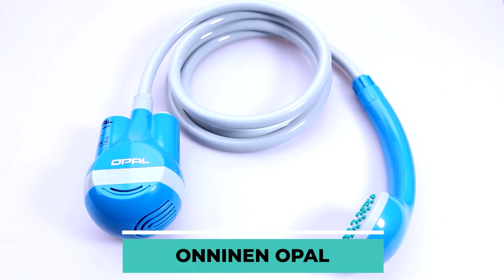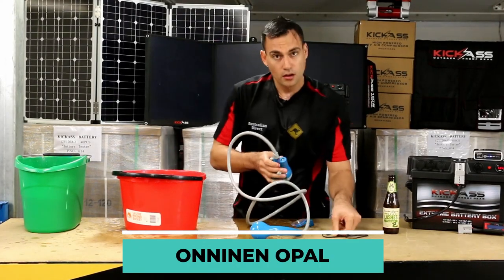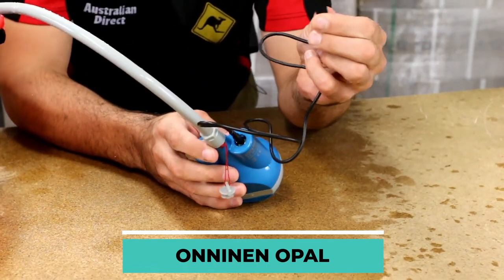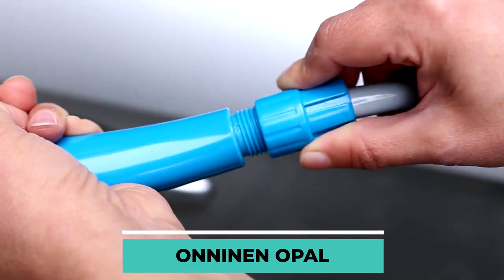The Aninen Opal was created to ease people's worries about not being able to afford the comfort of a shower while camping. It is a lightweight, compact, and portable shower system that can be taken anywhere. The device is portable, user-friendly, and can be set up in a matter of minutes.